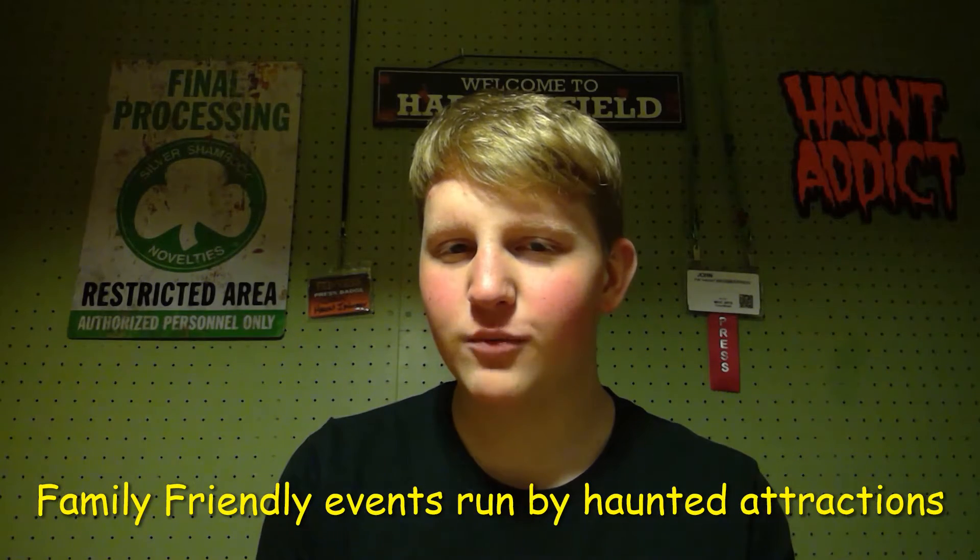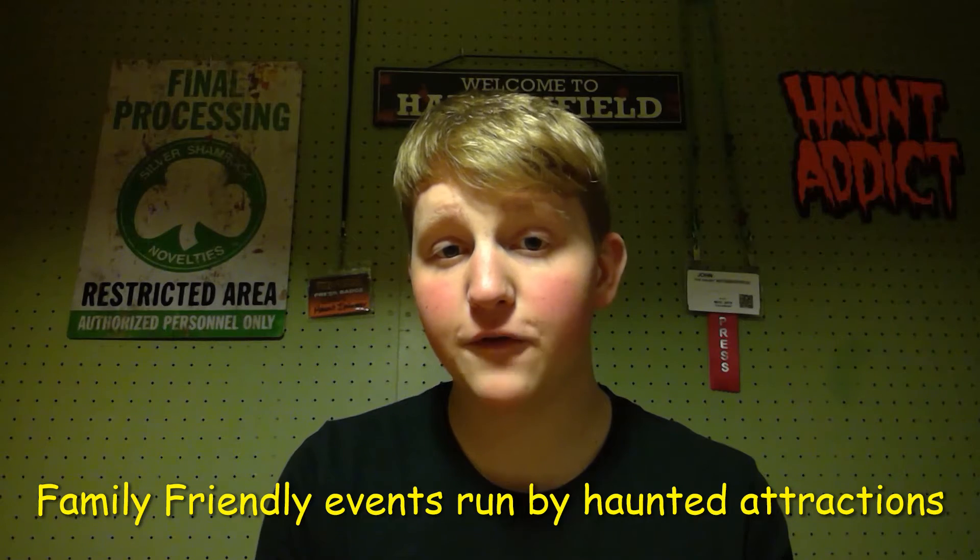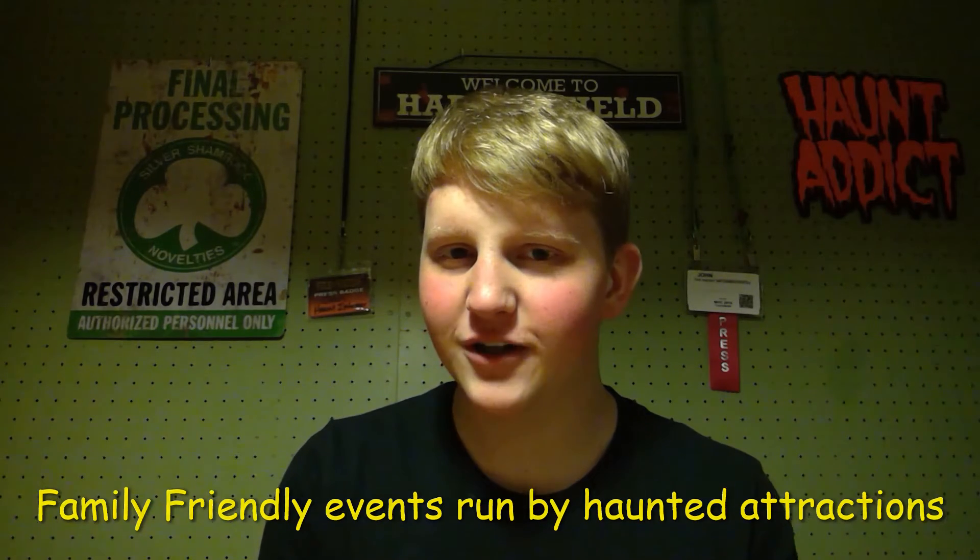Hello, this is John from The Haunt Informer, and today I'm talking about daytime events and seasonal events that are family-friendly that Haunt Attractions put on.